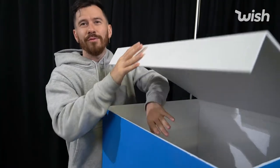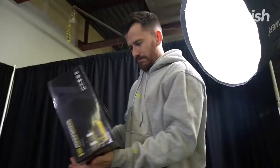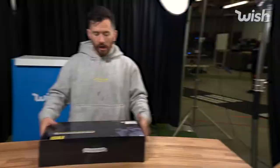I got it — close my eyes, I don't want to reveal any of the goodness. It's so deep. All right, we got our first item. Oh my god, it's so heavy. What — it's a professional wireless microphone! You know, I've been trying to pursue my singing career lately. Let's go!